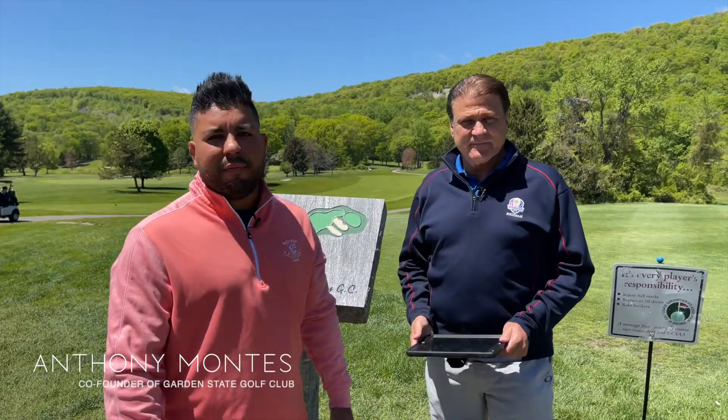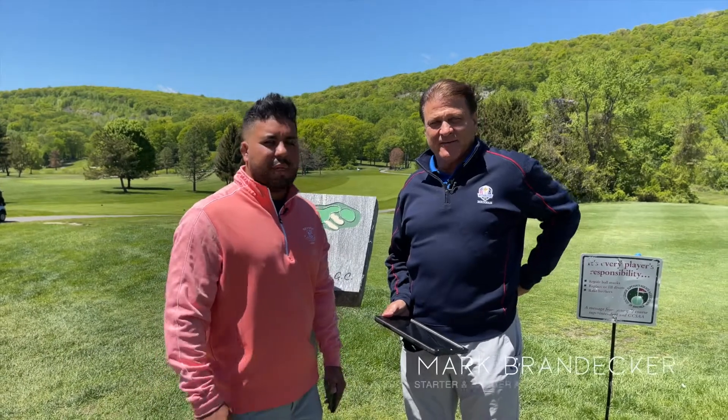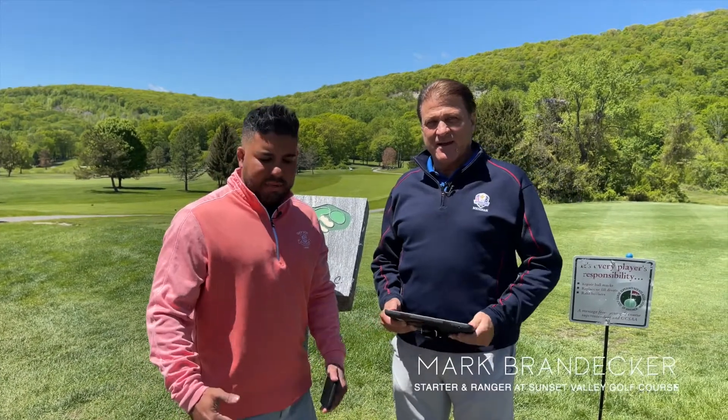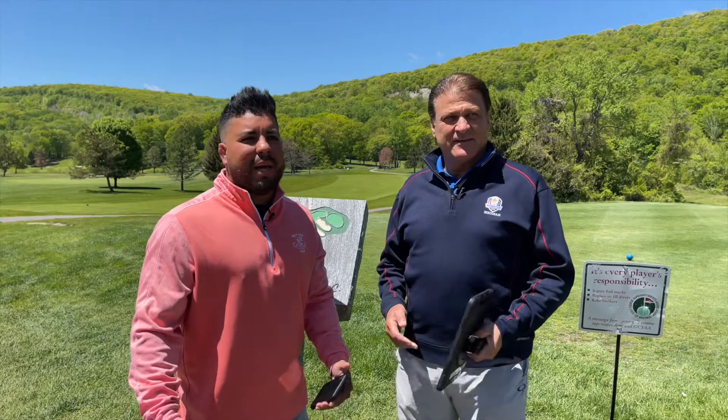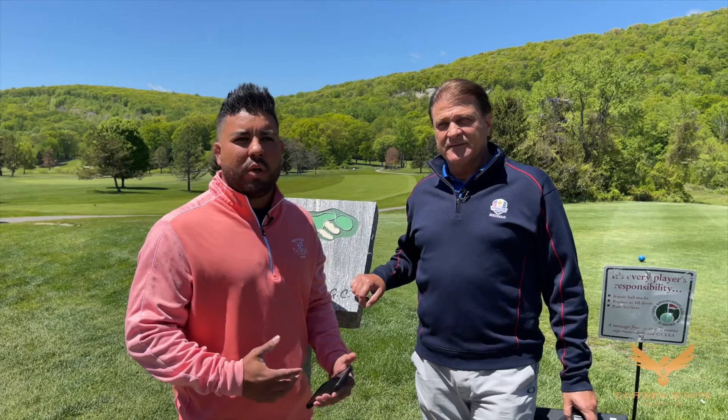Garden State, what's up? Here we are at Sunset Valley Golf Course. Beautiful day. We got Mark Brandecker with us. He's a starter here. He's going to give us a little rundown about the course, answer some questions. He's been here for a while. He knows what he's talking about.